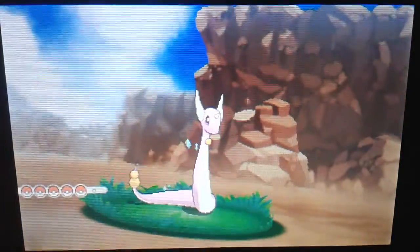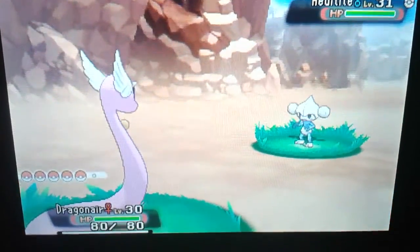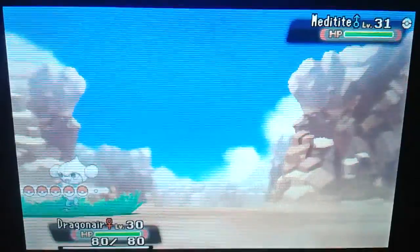I'll be giving away a shiny Dragonair. So here's how you enter.